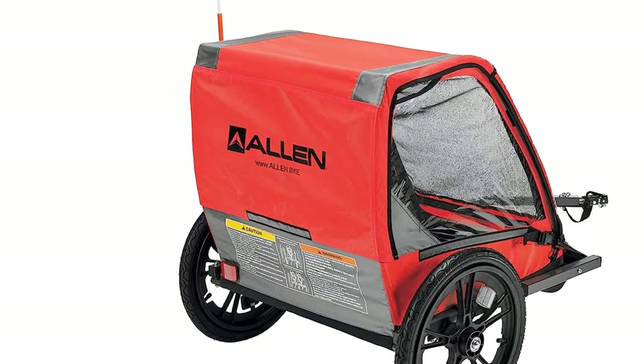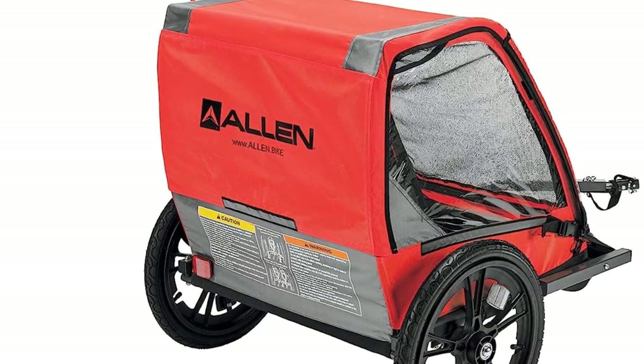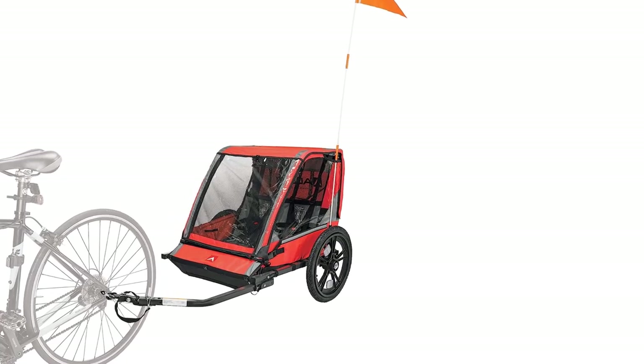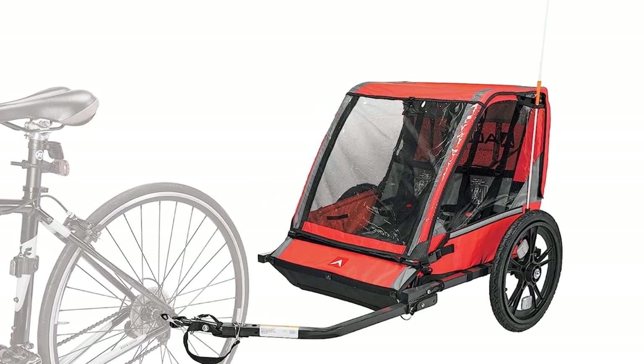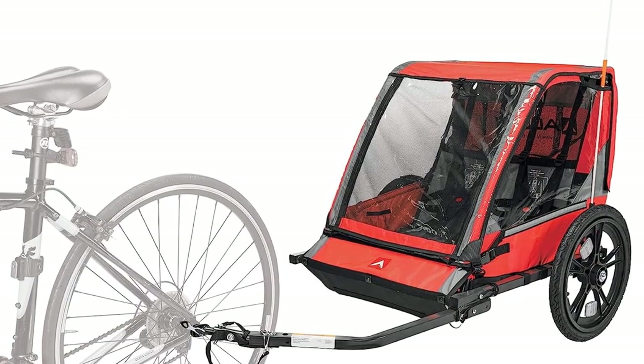Because it has clear windows instead of shaded ones, some users are concerned about the lack of sun protection this bike trailer provides. It also lacks some of the shock absorption some of the more expensive bike trailers have to offer. If you're riding on trails or other bumpy conditions, it won't be the smoothest ride. However, if you're looking for an affordable bike trailer that gets the job done, this is a solid option.